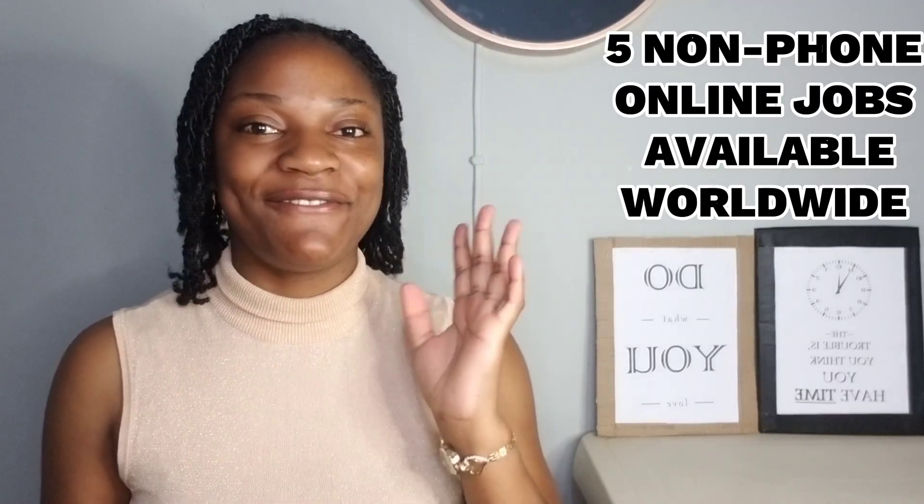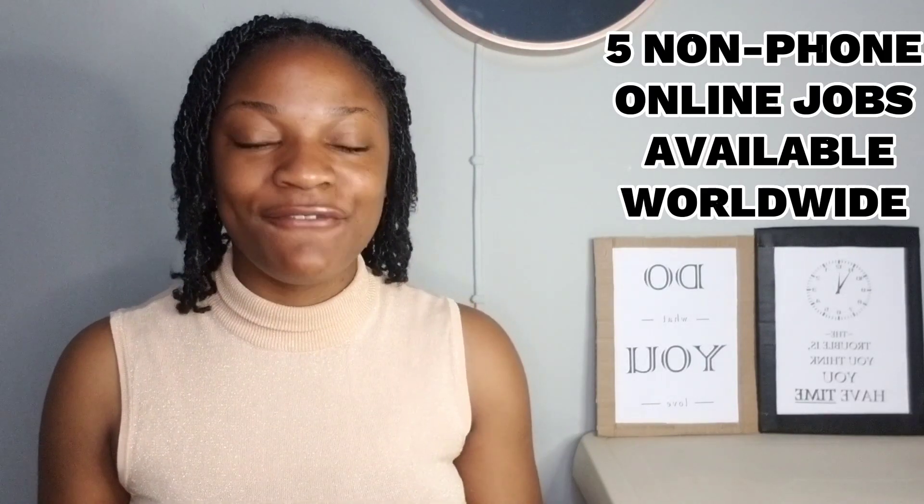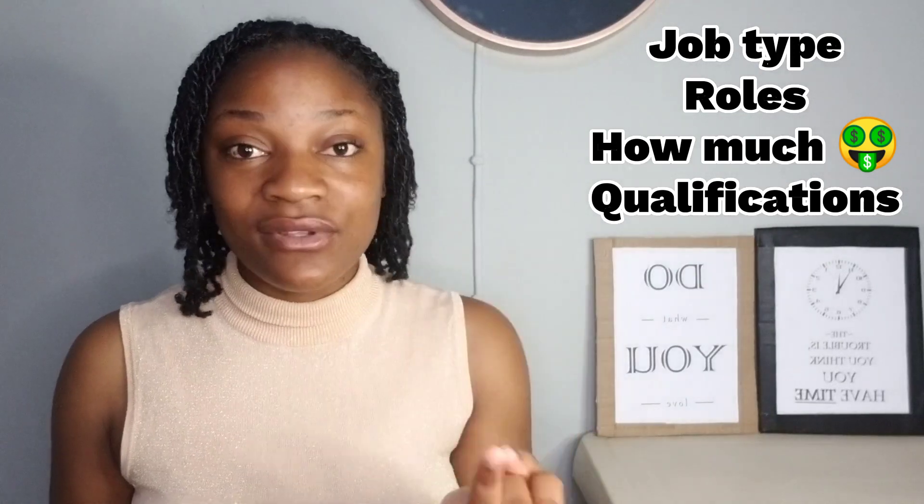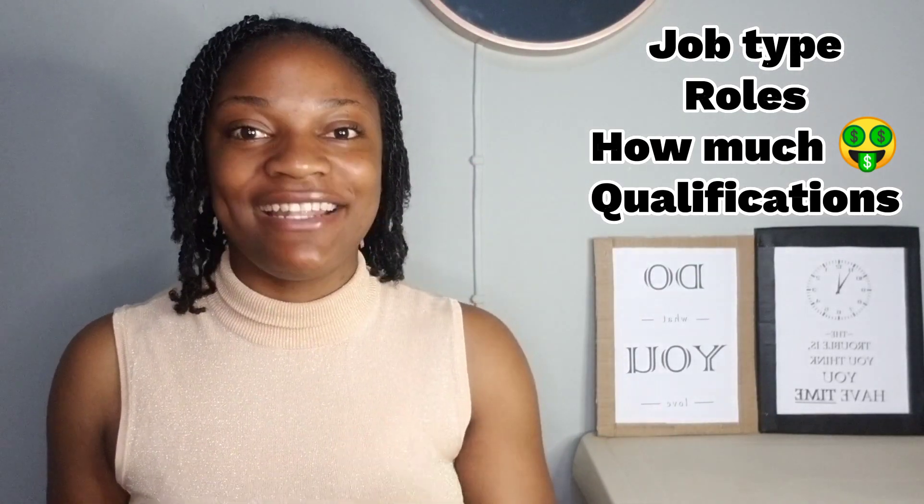Hi guys, welcome and welcome back to Adria's channel. It's Adria Lika. So in this video, I will be sharing five companies that are hiring people globally for either part-time or full-time work. I'll basically discuss the type of job it is, the roles and responsibilities, how much you will get paid, and the qualifications you may or may not need to get into them.